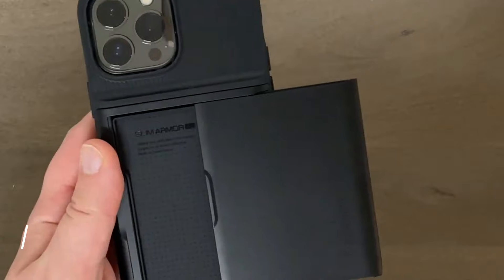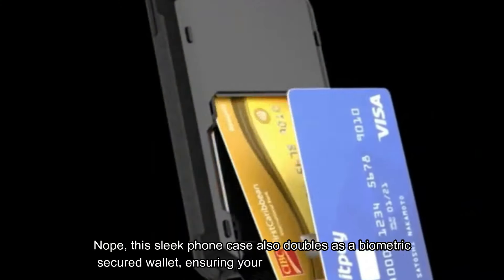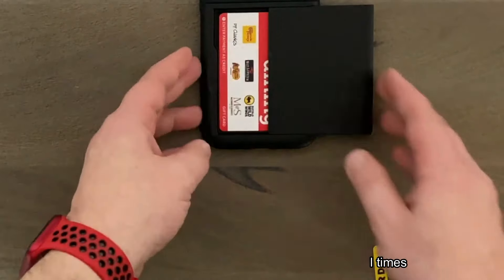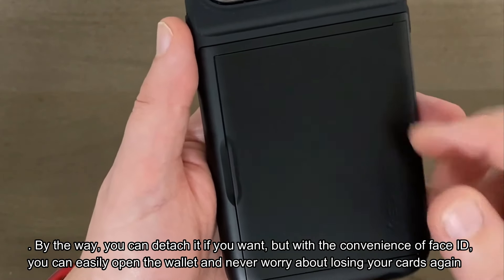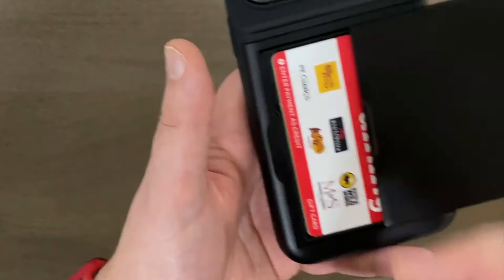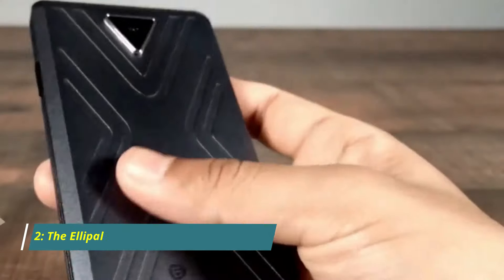Number 3: Solo Wallet. You think that's a phone case you can wear like a clutch? Nope. This sleek phone case also doubles as a biometric-secured wallet, ensuring your cards are safe at all times. You can detach it if you want, but with the convenience of Face ID you can easily open the wallet and never worry about losing your cards again. Feel free to wear it like a clutch or attach a custom chain for a crossbody option.